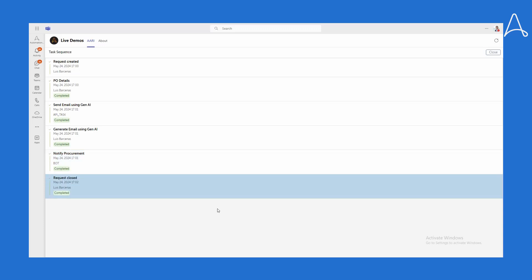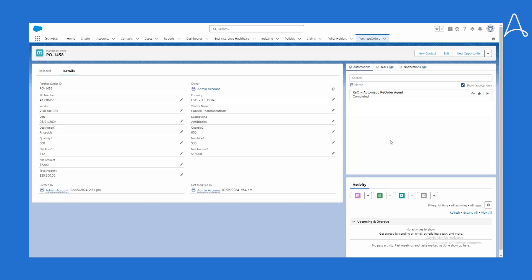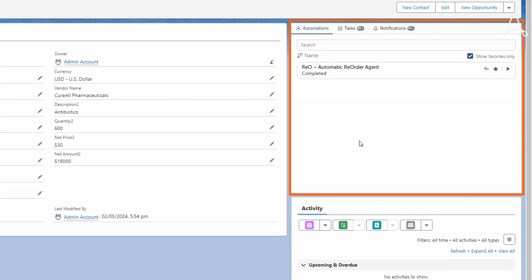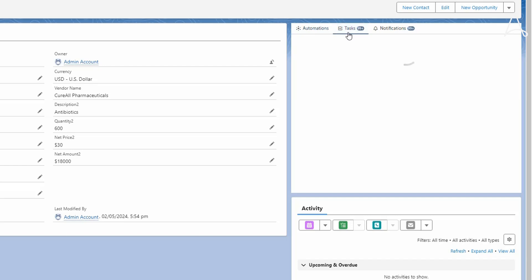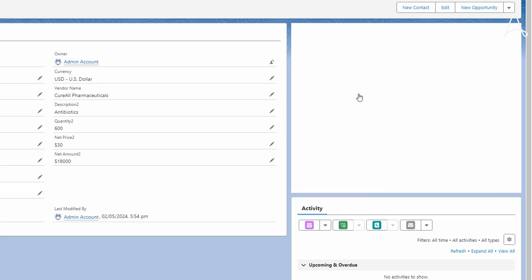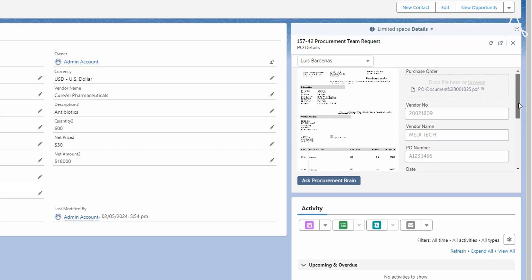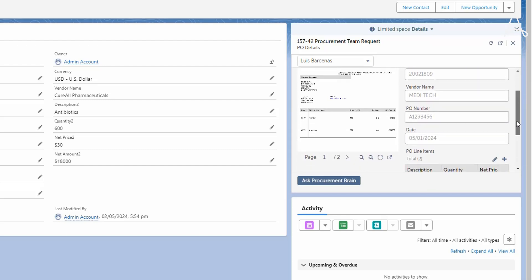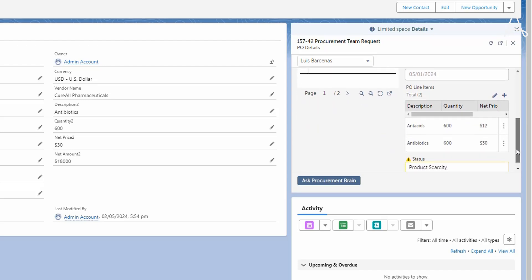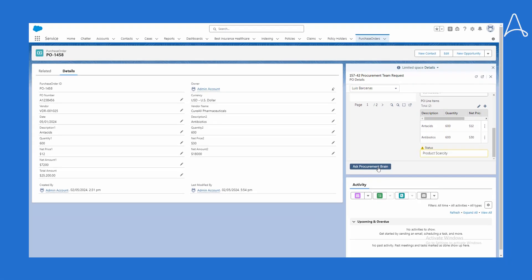So Natalia has notified procurement. Looking at the procurement app, Salesforce, here is the PO that triggered the exception, and Copilot is embedded within Salesforce. Bria works in procurement and sees a number of tasks pending directly from Copilot. She clicks tasks and sees a pending procurement team request, then clicks on it to review. All she needs to do is review the PO that triggered the exception, review the reason for the exception, and determine which action to take. It is the same PO Natalia viewed, and as a procurement specialist, Bria can query the procurement AI agent to resolve the issue as quickly as possible.